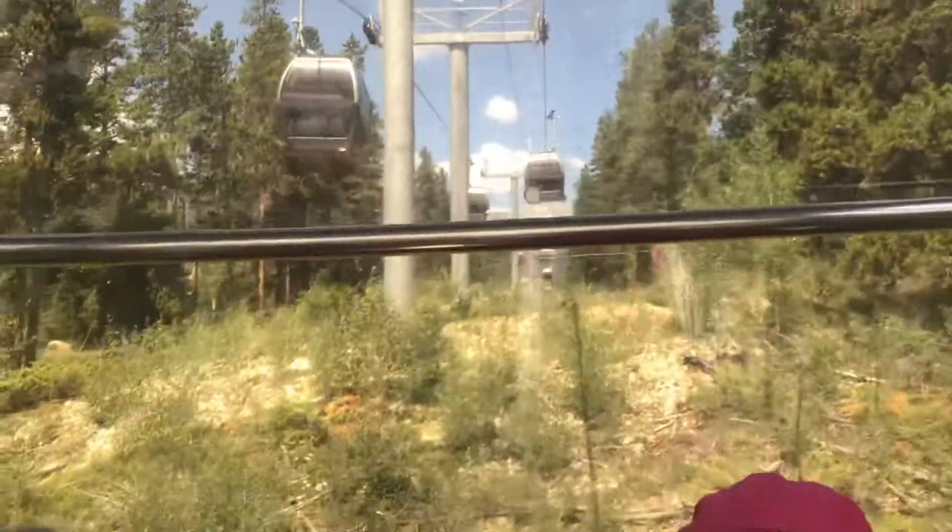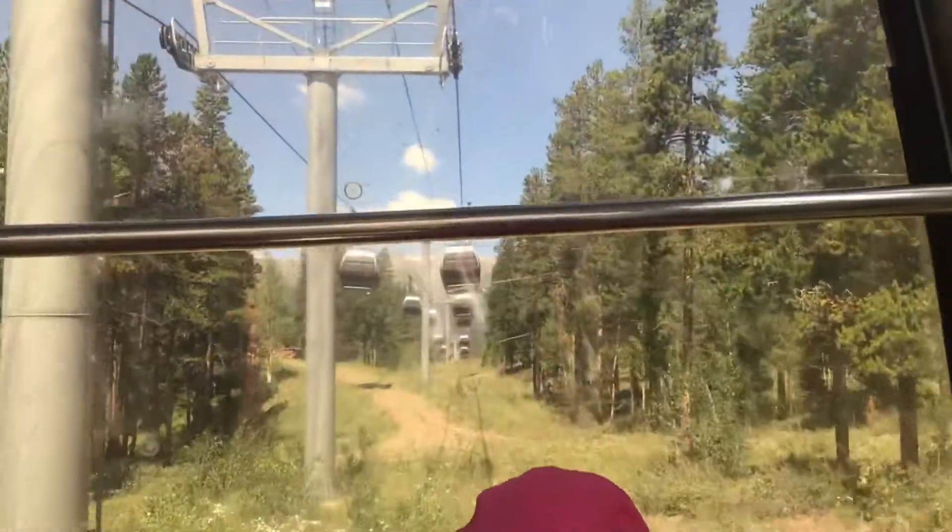Should we stop the recording and take a still picture? Yeah, after we go up over this hill.